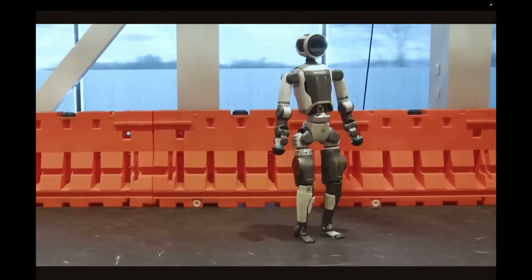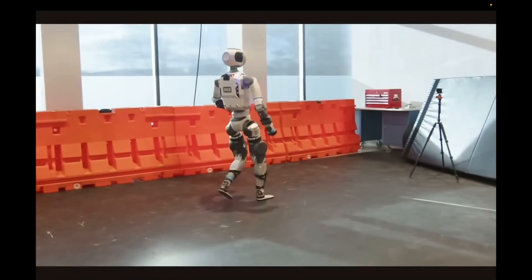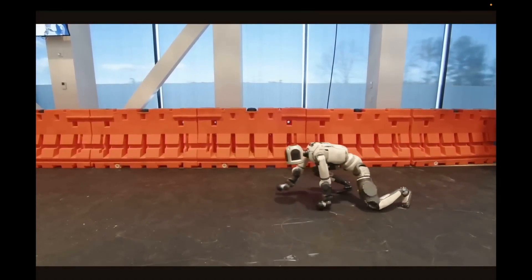Currently, the development of humanoid robots, including those from China and Tesla's Optimus, often results in rather strange appearances. However, Boston Dynamics has significantly improved the potential for creating robots with more natural movements, thanks to their ability to leverage NVIDIA's robot platform.